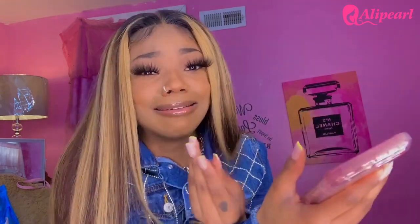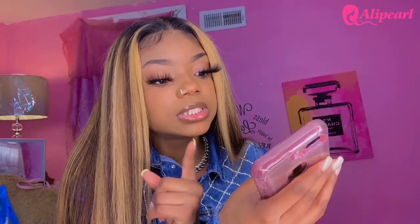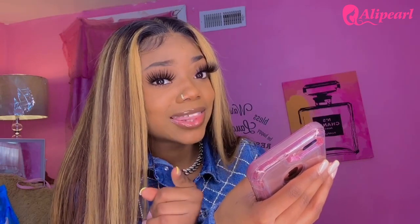I got this hair off the Ali Pearl website — not from AliExpress, not off Amazon, off their actual website. Amazon is actually as secure as their website, so go ahead and shop on Amazon too. I put in my order February 26th, they sent me my tracking number March 4th, and I received the hair March 8th.